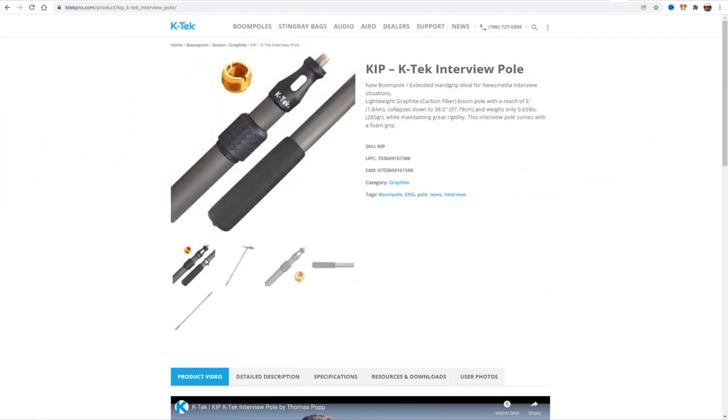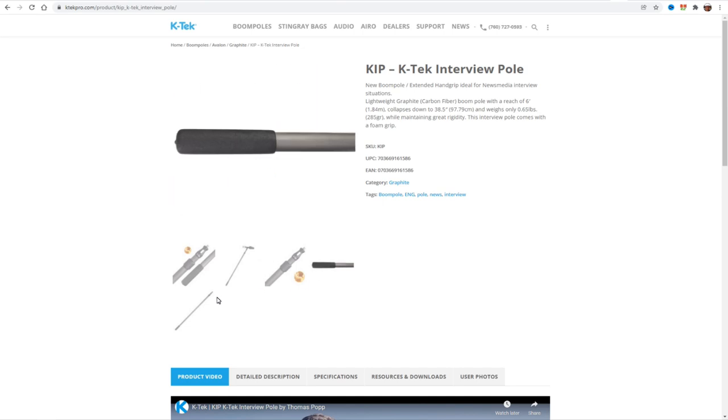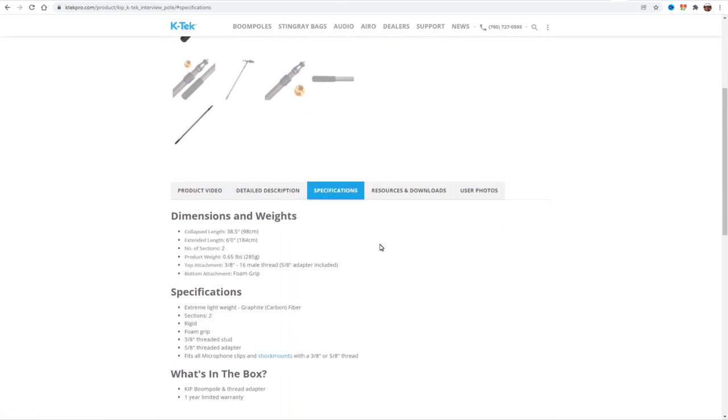KTEC booms are made by human hands from parts produced in-house, with a few exceptions. This allows KTEC to completely oversee quality control, because if it's not right in the hands of someone making boom poles all day long, they're not going to send it out. This is not a computer-made product — the human brain makes sure there are no problems to begin with. I should also mention the KIP or KTEC Interview Pole: a six-foot-long pole designed for reporters to get a microphone close while still socially distancing. It also holds a boom swinger quite well.